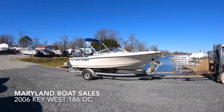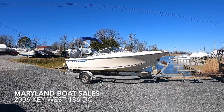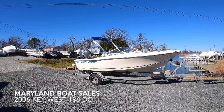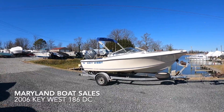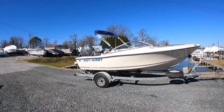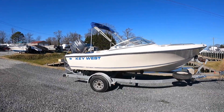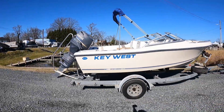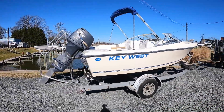What's up guys, it's Hunter from Maryland Boat Sales. Today I'm going to be showing you a 2006 Key West 186 dual console, powered by a Yamaha 90 horsepower four-stroke engine. Boat and motor only have 214 hours of use. The boat's been kept at a high-and-dry locally in Middle River, so it's never been bottom painted — always been kept on land.